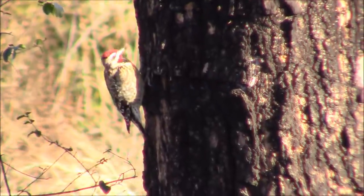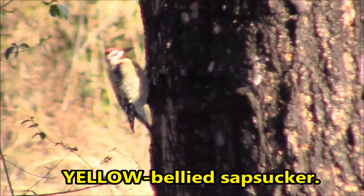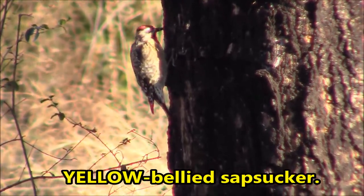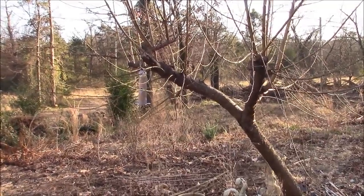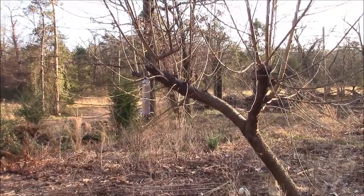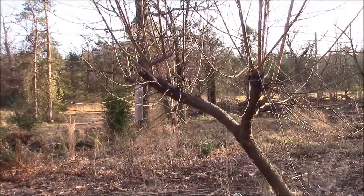That woodpecker's still hanging out — it's probably a red-bellied sapsucker. Another quick project was to put up a bird feeder. It's one I haven't filled up in months, and the birds are kind of showing up again. It's fall, I'm seeing more birds, so I thought I'd fill up the bird feeder and put it out here.